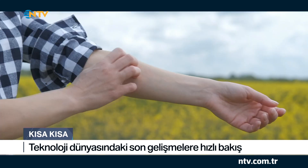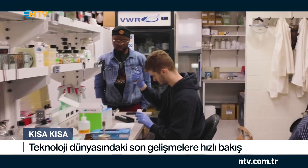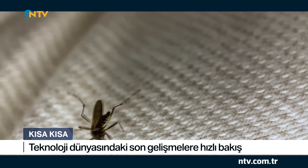Yaz ayları geldi ve sivrisineklere gün doldu maalesef. Ne zaman açık bir yerimiz kalsa hemen ısırmak için sivrisinekler harekete geçiyor. Kremlerle korumaya çalışıyoruz ama nafile. ABD'li araştırmacılar ise sivrisinek ısırıklarına karşı zırh işlevi gören bir kumaş geliştirdi. Tülden bile daha ince olan bu yeni nesil kumaş teninize yapışıyor. Özel bir örme tasarımıyla geliştirilen kumaş sivrisinek ve diğer ısıran böceklerden bile koruyor.